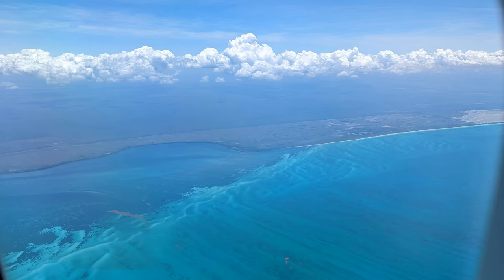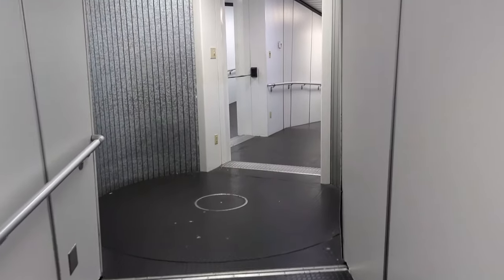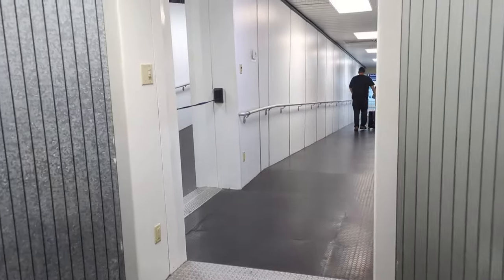Hey everybody, it's Angie from Trips with Angie. Let's go through arriving at the Cancun Airport. This is the view from the right side of the plane. Once you land, it may take a little while to get to your gate, and then you'll head down the jet bridge just like you would at any other airport.